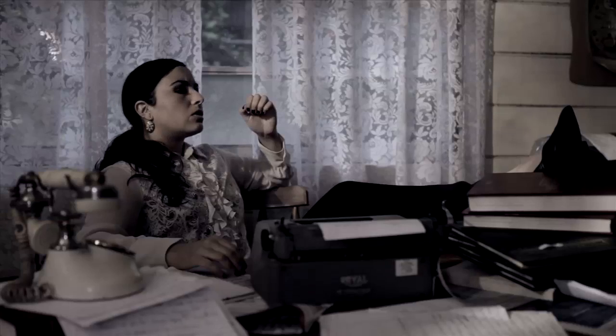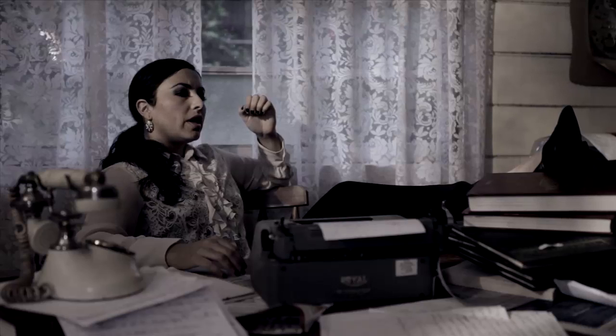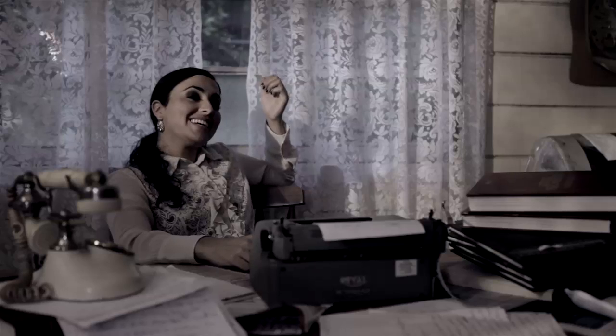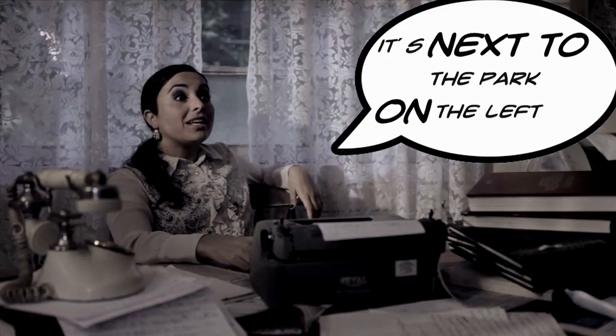So, partner, do we have a mission today? Yes, we have a very important one. It's your turn to go to the store for coffee, and then go to the Happy Teacher Dry Cleaning for my red jacket. And where is this Happy Teacher place? It's next to the park, on the left. Okay, Sánchez. I'll be right back.